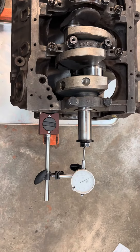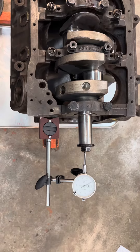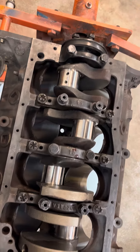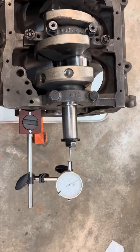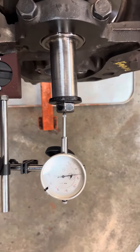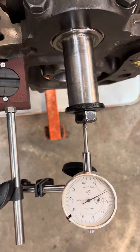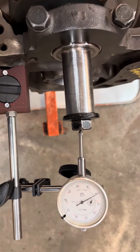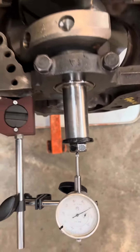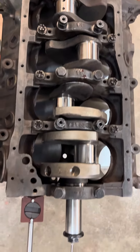Hello everybody, I just got back from the Hot Rod Power Tour yesterday and had a little opportunity to drop the crankshaft in this Boss 302. I'm just checking the thrust clearance on it and it looks like we have about seven thousandths clearance on the thrust bearing, so it's not too bad. It looks like I'll be trying to assemble the short block over the next couple of weeks.